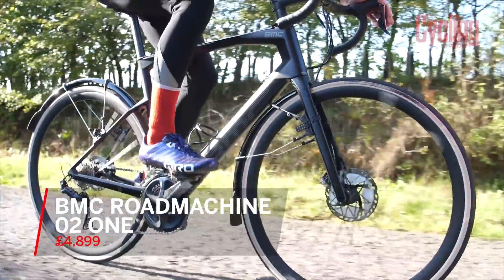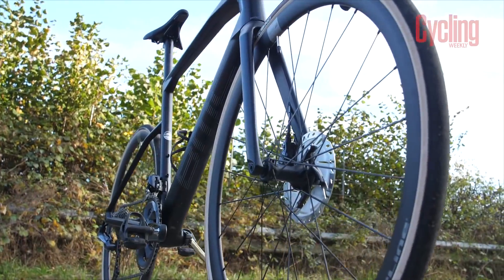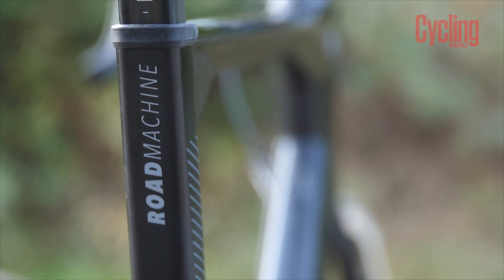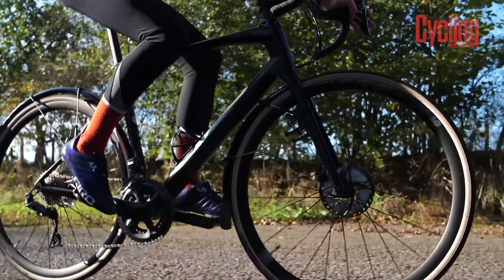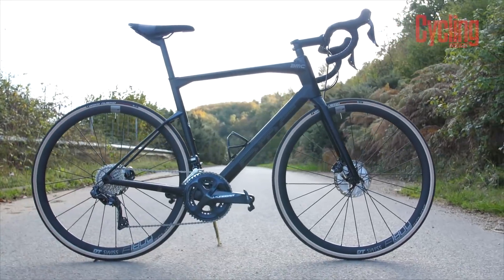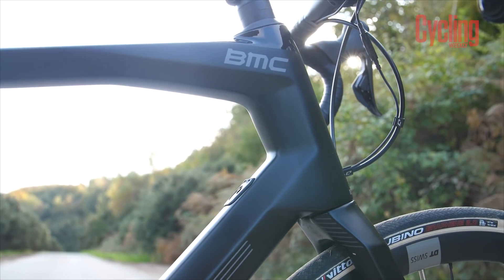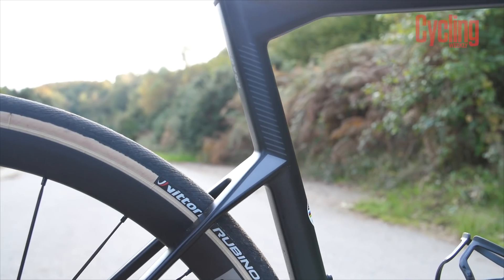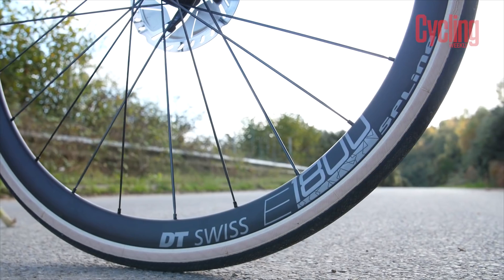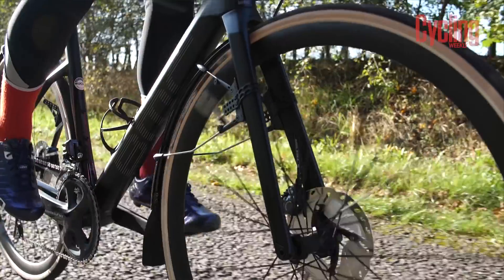The BMC Road Machine 021 is designed to deliver a very happy training experience, whether that's a long club ride or a fast-paced chain gang. The BMC Road Machine's carbon fibre frame uses the brand's Tuned Compliance Concept technology, designed to be stiff and sporty but also extremely compliant and comfortable — like riding Swiss roads wherever you go. The frame's angular and stunning design is more than a subtle nod to aerodynamics, and its sharp lines give quite the advantage over your training partners. Elsewhere, 28mm Vittoria tyres and a D-shaped seat post help add a touch more comfort for those especially long rides in the saddle.